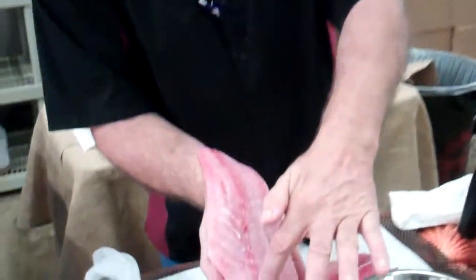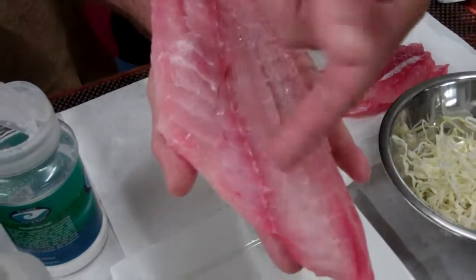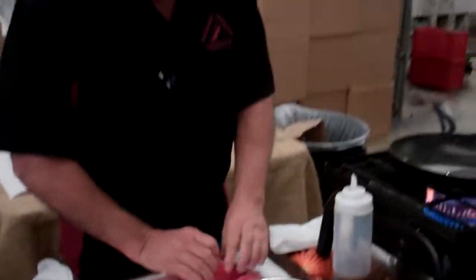One thing about this product: there's a bone that runs right down the center there. So you want to make a V-cut and bring that out. It's very cool.